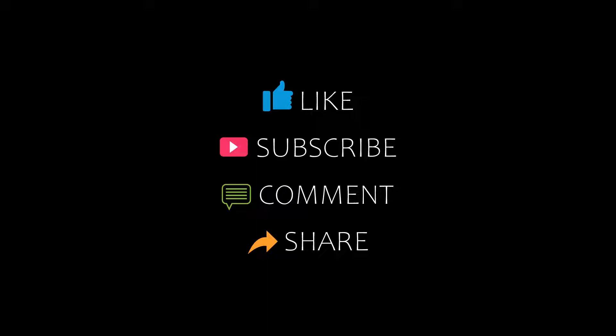Hello guys, welcome back to our channel and now you are watching a new video of Topic Amanji Hotels. Please subscribe to my channel and don't forget to like, share and comment. Let's start the video.